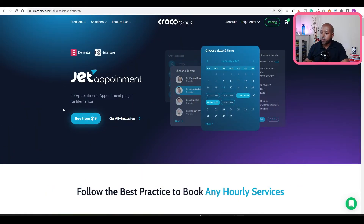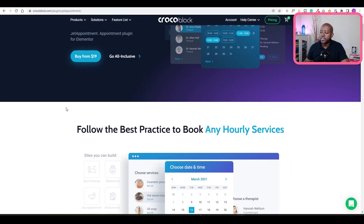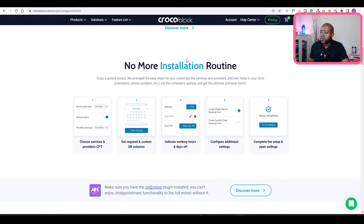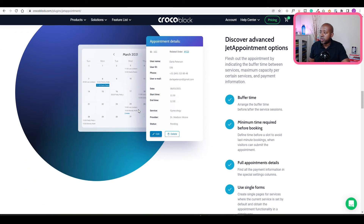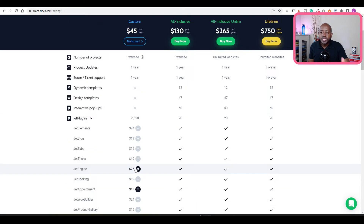The second recommendation is Jet Appointments from CrocoBlock. This is part of a suite of plugins you can utilize. CrocoBlock is very dynamic — you have a lot of features and can customize and do almost anything you need with it. However, with so many features, it does require a little more knowledge about what you're doing. You can use their templates to get a head start and build your appointment website as you see fit. Jet Appointments starts at about $45, though you will also need the Jet Engine plugin. Let's look at the demo.